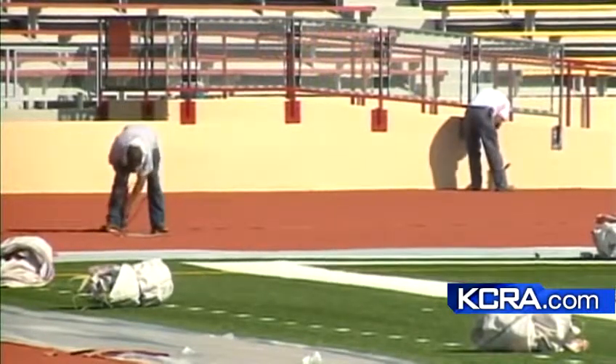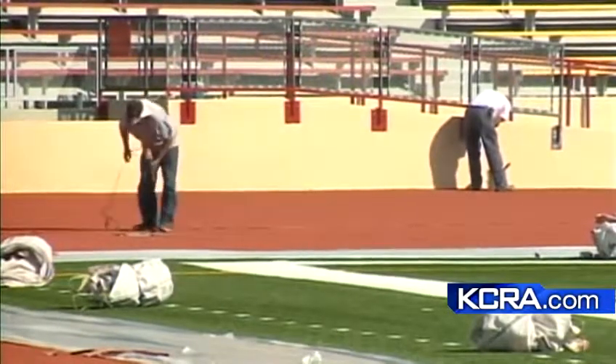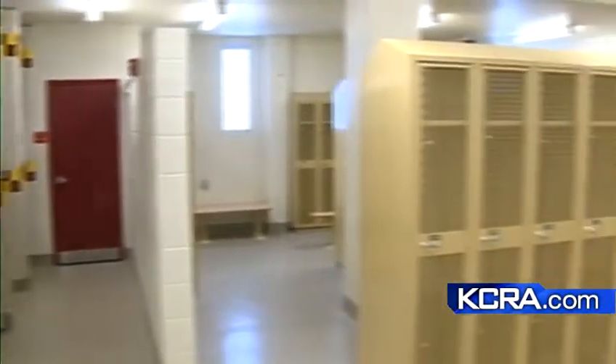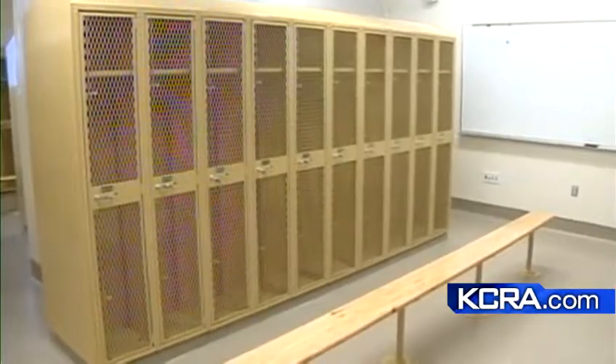Sacramento City College and the local sports community will celebrate the reopening of Hughes Stadium after a year of construction with a ribbon-cutting ceremony today at noon. Coming up at 6 o'clock, we'll take a look back at the history of the stadium and also look at more renovation plans that are in the works as construction at Hughes Stadium continues. Reporting live in Sacramento, May 5th, KCRA 3.